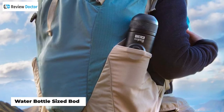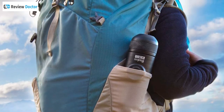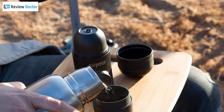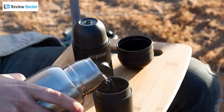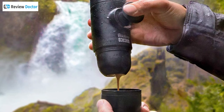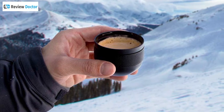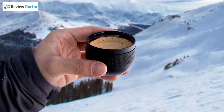Its bottle-sized body can easily fit into any suitcase or backpack, allowing you to carry it around effortlessly for a camping or RV trip. The Wacaco Minipresso GR is a great homebrew machine that is travel-friendly and can create all sorts of energizing drinks.